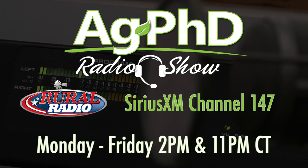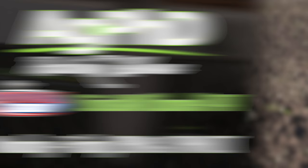That's our time for today and we hope you join us again next week for another Ag PhD. Tune in to Ag PhD Radio — our live daily radio show on Sirius XM channel 147 at 2 PM Central each weekday. Don't miss the next Ag PhD TV show, with another Weed of the Week, Farm Basics, Iron Talk, and a whole lot more. I'm Darren Hefty, and I'm Brian Hefty. Thanks for watching Ag PhD.